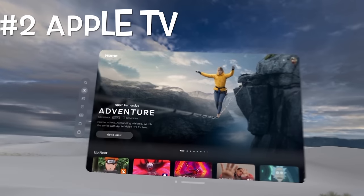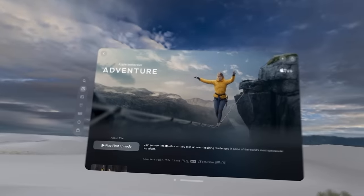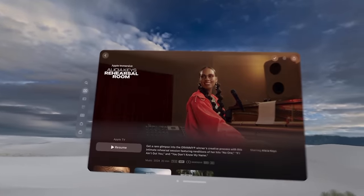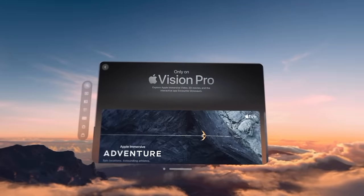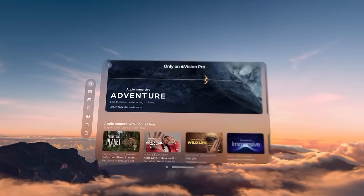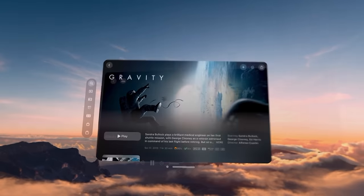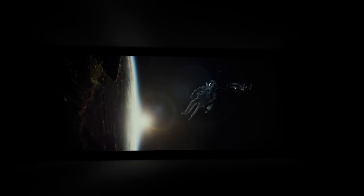Number 2, the Apple TV app. The Apple TV app is the perfect showcase for what the Apple Vision Pro can do with cinematic content. From its Apple immersive shows and films like Adventure or Rehearsal Room featuring Alicia Keys, to the app-exclusive Cinema immersive environment, the Apple TV app makes you feel like you're experiencing the future of cinema.